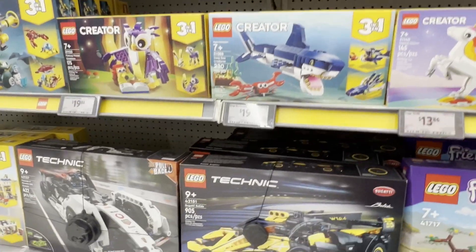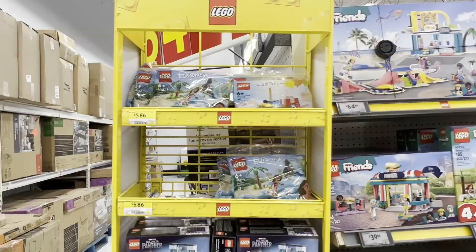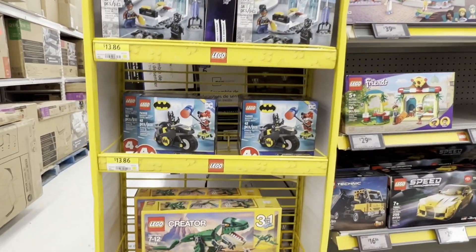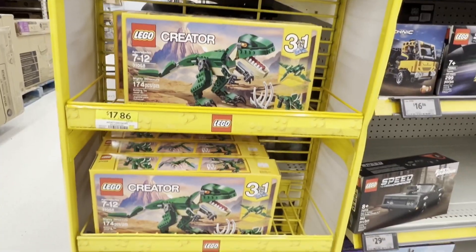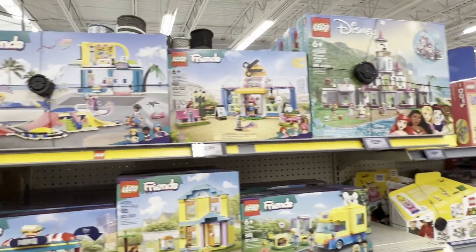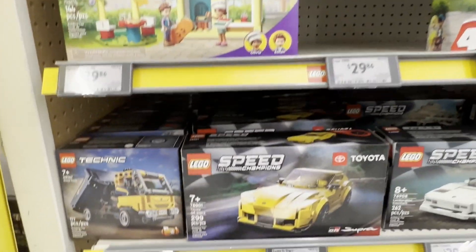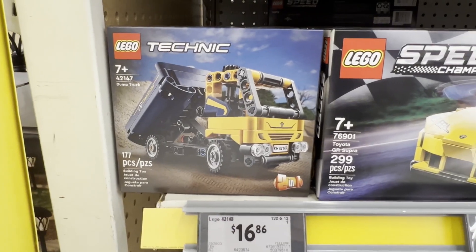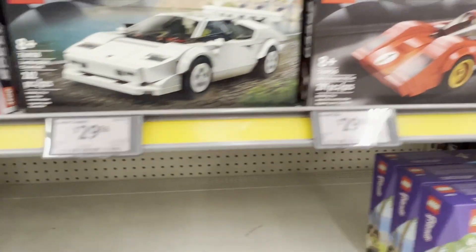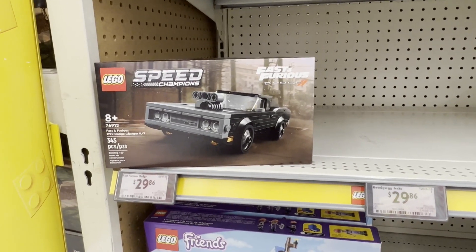There's a lot of Creator three-in-ones, more Technic sets. There's some poly bags for Moana, some smaller sets for Black Panther, Batman, and that Creator three-in-one T-Rex as well. Over here we have some Friends sets and Disney up top. Down here we have some Technic - I saw this one before, the dump truck - and then some more Speed Champions and then one of those Fast and Furious Dodge Chargers. Definitely want to pick up one more of those.